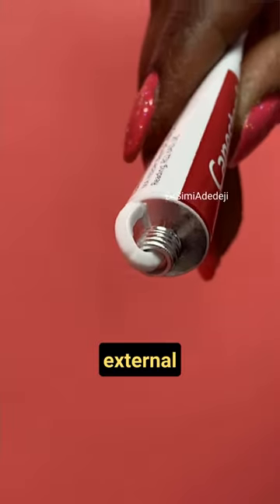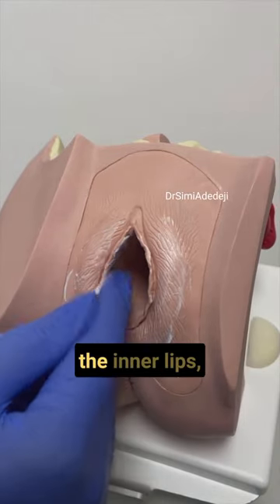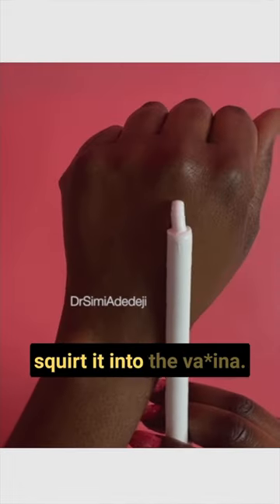Now the cream comes in two types: external and internal. The external you put on the vulva — so that's the outer lips, the inner lips, the perineum — and it basically helps to soothe the itch. The internal cream comes with an applicator to help you position it properly, but you pretty much just squirt it into the vagina.